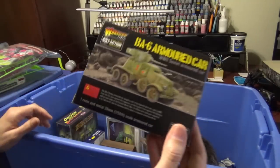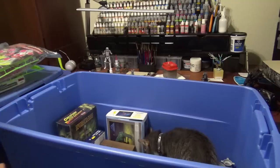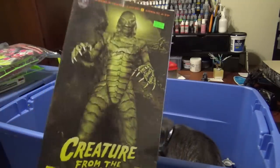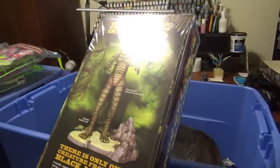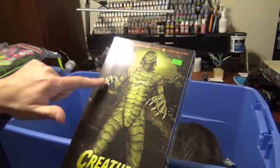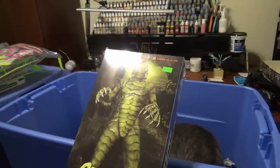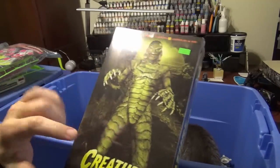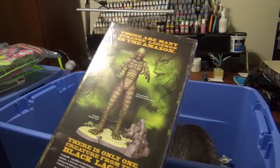Bolt Action for my Russians. Oh, I forgot about this — Creature from the Black Lagoon. They had this version. I initially had the version where he's holding a lady — that was limited edition — and then they came out with one where he's not holding the lady. I actually prefer this one better and I sold the other one off.